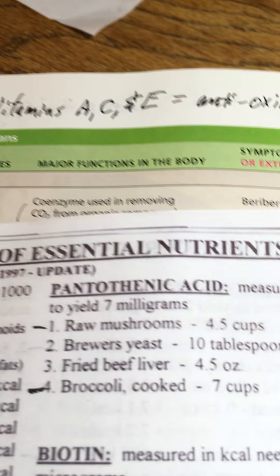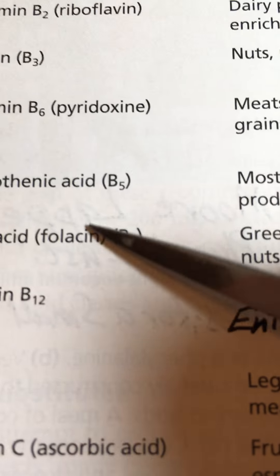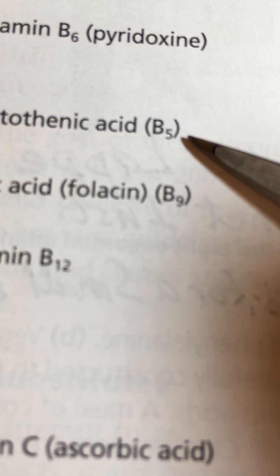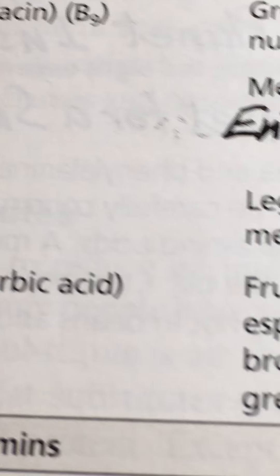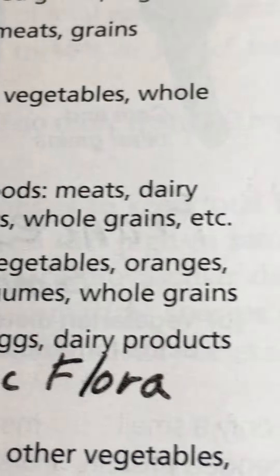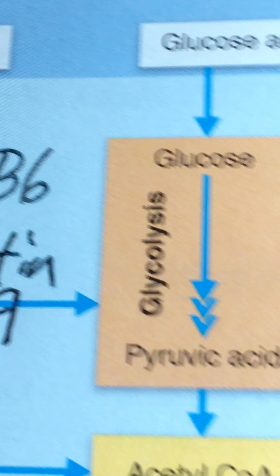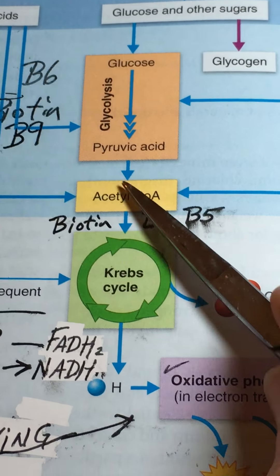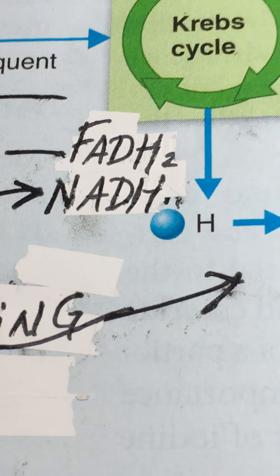Moving on to pantothenic acid, which is vitamin B5. B5 is literally a component of coenzyme A. In the table on the next page, the figure showing acetyl-CoA has B1, B5, and biotin all playing a role right there. So pantothenic acid is directly involved in the coenzyme A pathway.